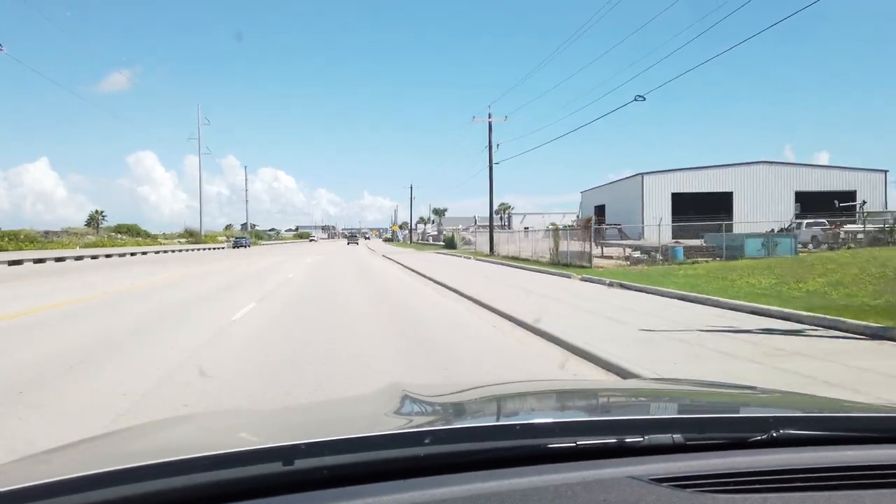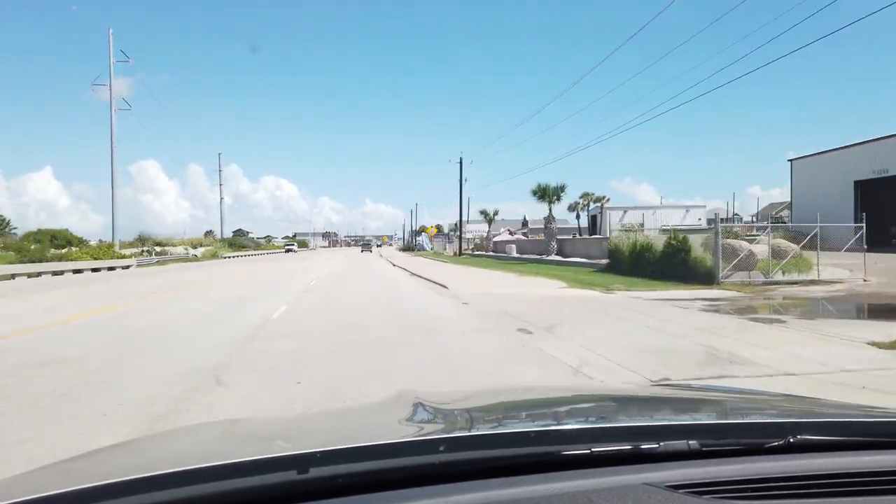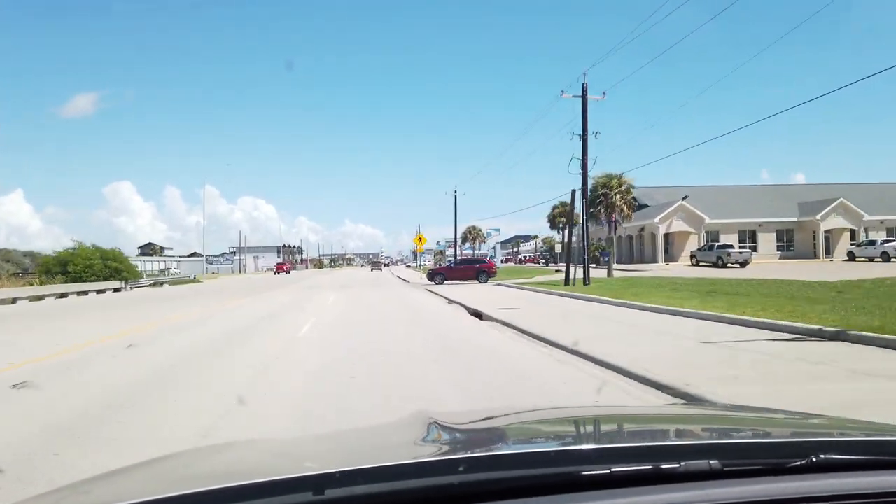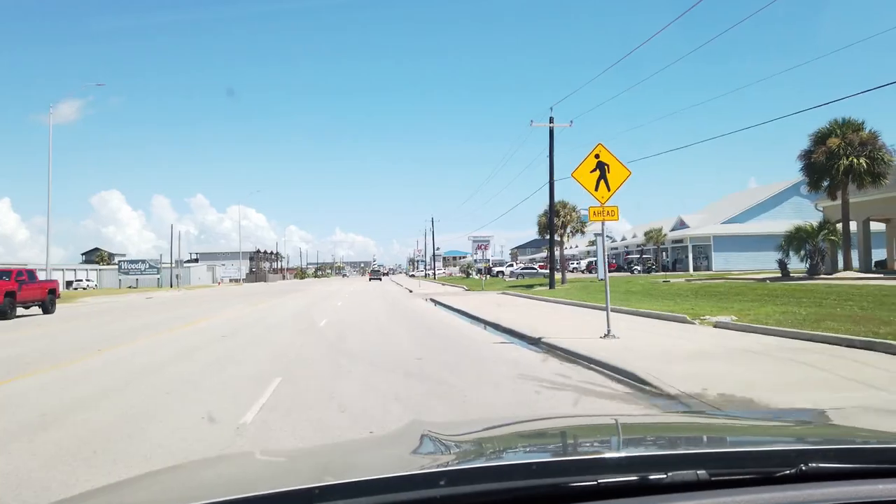Right over here, about 20 years ago or maybe even more, this was the main strip. And wow, things have really come up.